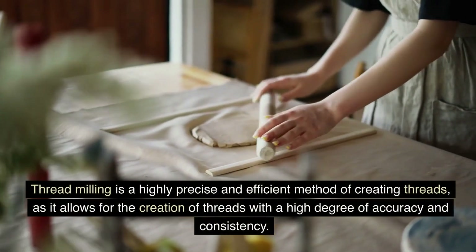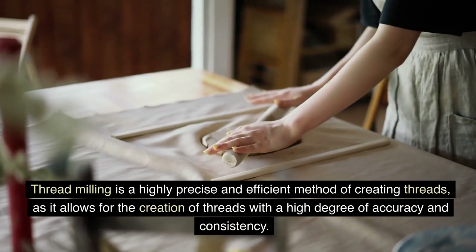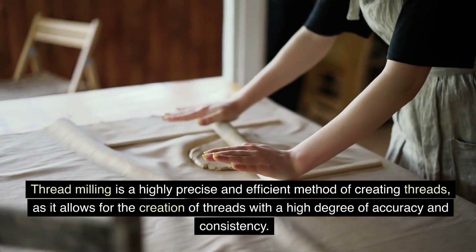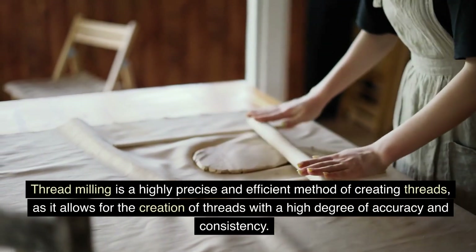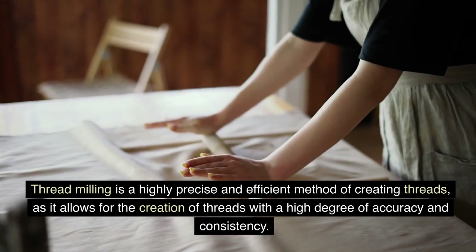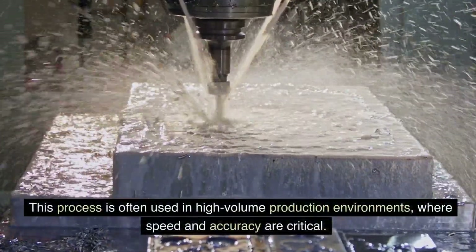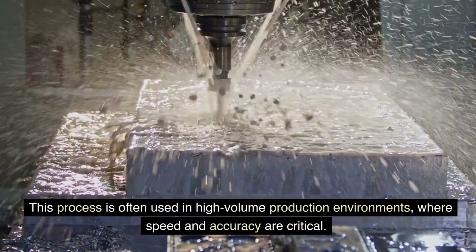Threadmilling is a highly precise and efficient method of creating threads, as it allows for the creation of threads with a high degree of accuracy and consistency. This process is often used in high-volume production environments, where speed and accuracy are critical.